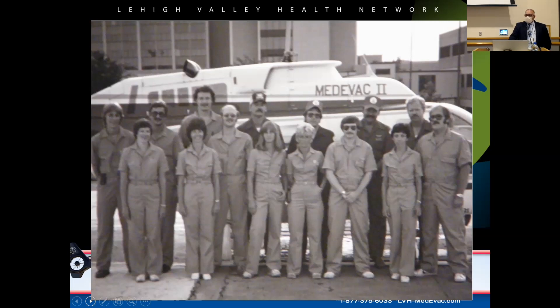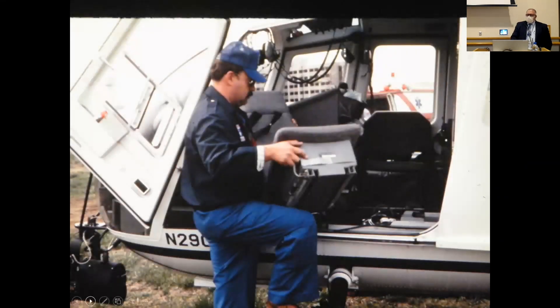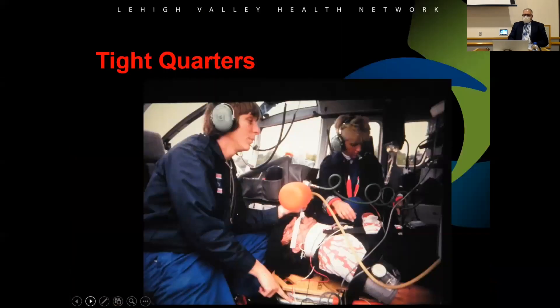This was the replacement helicopter — the same type as before, still capable of taking two patients but very tight inside. The co-pilot seat would face forward on the way to the call, then be turned around so the patient's head was right there. From the patient's waist down was essentially an engine compartment tunnel — you couldn't access it to do anything. It was very close quarters.